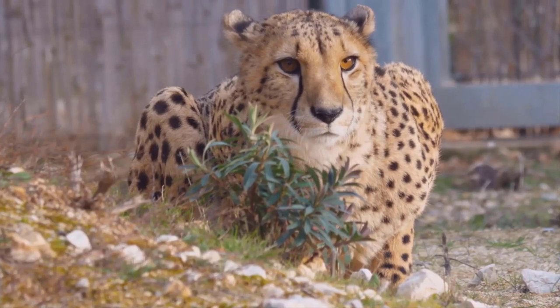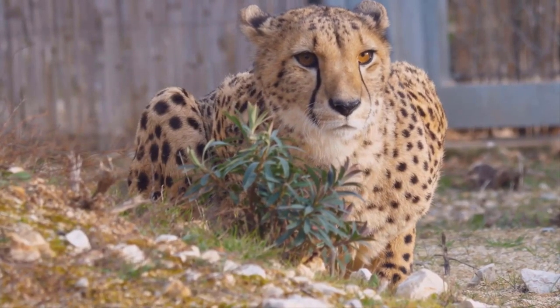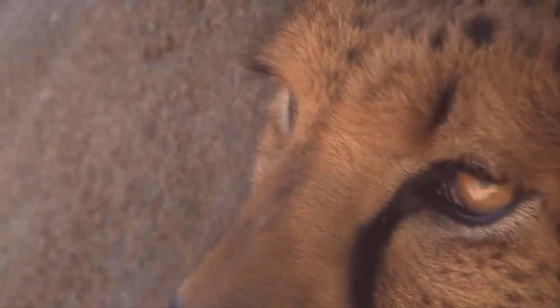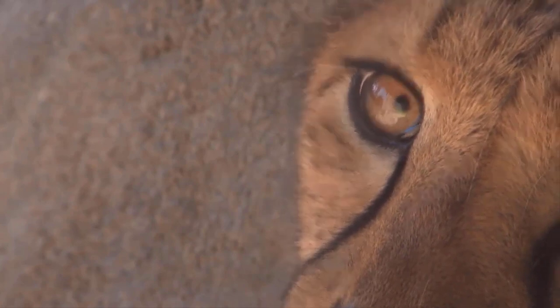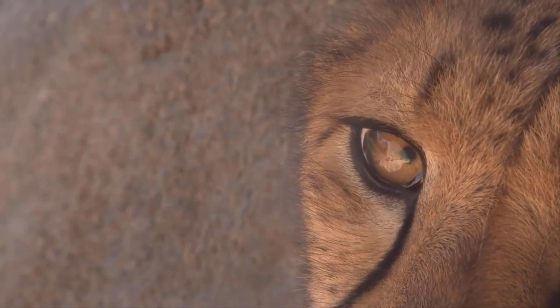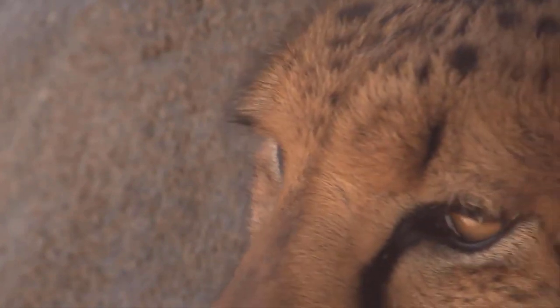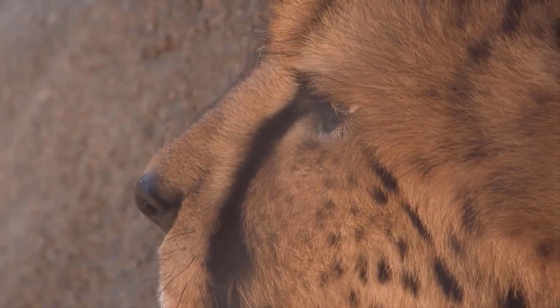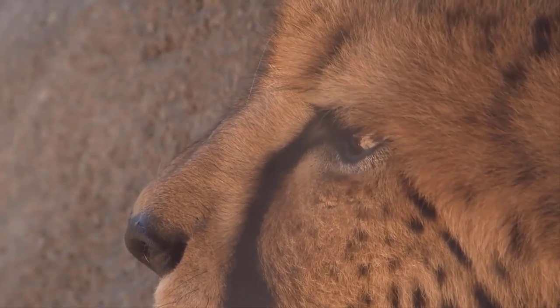Cheetahs have a pale yellow coat with black dots, and every cheetah has a different pattern of spots. A fully grown cheetah can have 2,000 to 3,000 spots on its body. Their pattern of spots helps them camouflage while hunting.